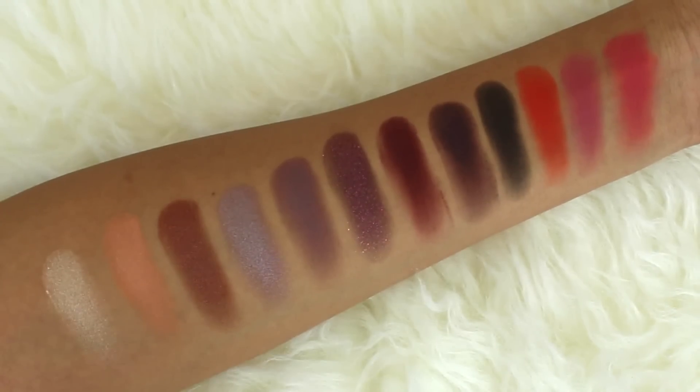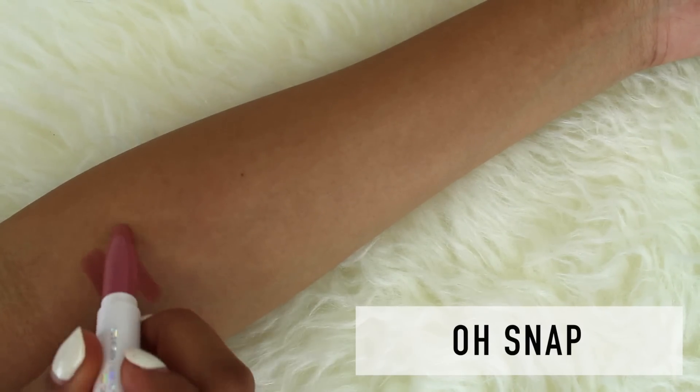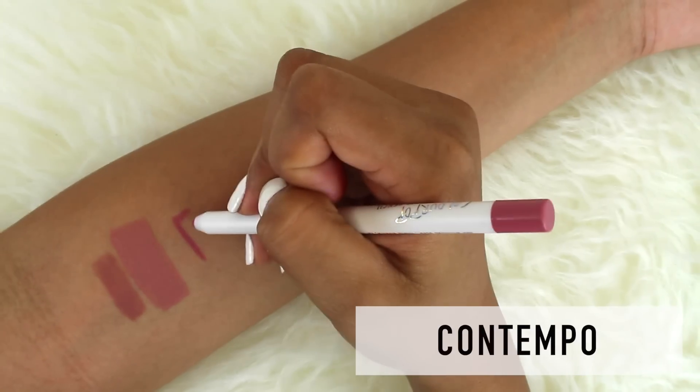Now I'm going to be swatching six new lippy pencils and six new lippy sticks. I'm going to be swatching the lippy pencils right next to the lippy sticks so that you can see the similarities between the two.